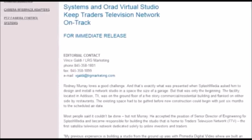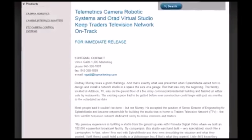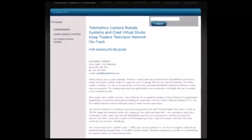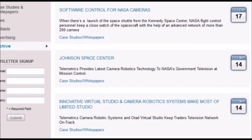I decided to take a quick look to see if ORAD virtual set technologies had any work with NASA — just a crazy thought, right? Use a search engine to look into this. Well, I found something kind of interesting: a company called Telemetrics Incorporated has a contract with Johnson Space Center, providing the latest camera robotics technology to NASA's government television at Mission Control. And NASA Johnson is the YouTube channel that released the video with the gridded blue screen.